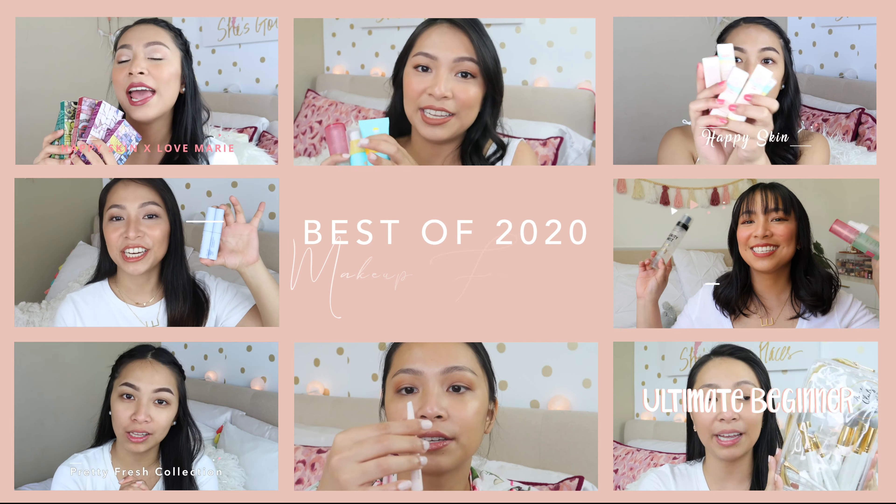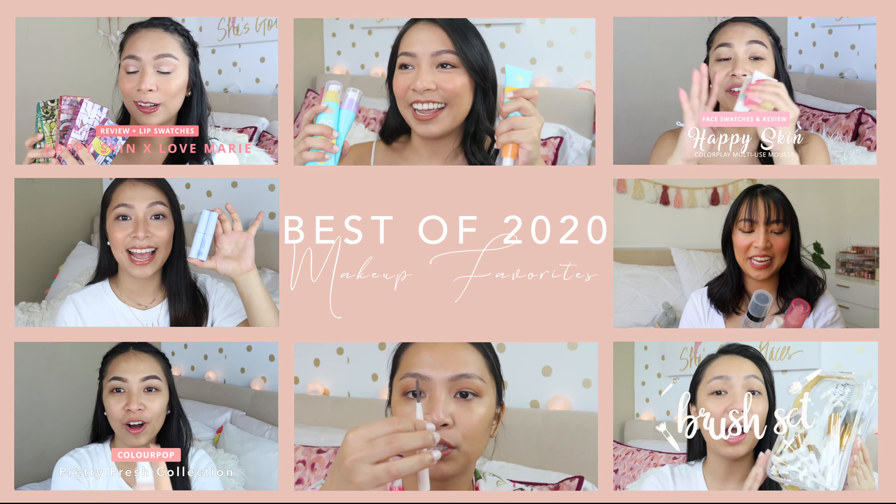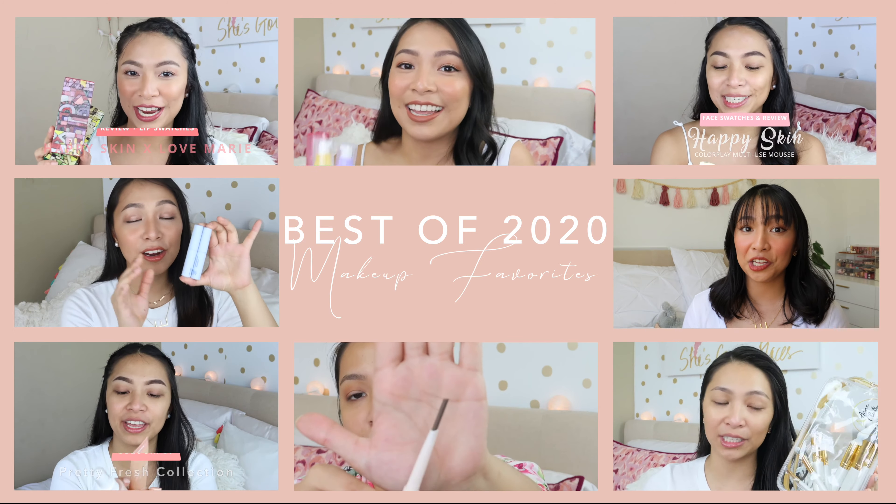Hey guys, what's up? It's Eunice and welcome back to my channel. So for today's video, I am going to be talking about some of my favorite products from this year. Some of this I've discovered late last year, or some of it I haven't mentioned in a while. But one thing's for sure, there's a lot I have to cover. So without further ado, let's get on to the products.